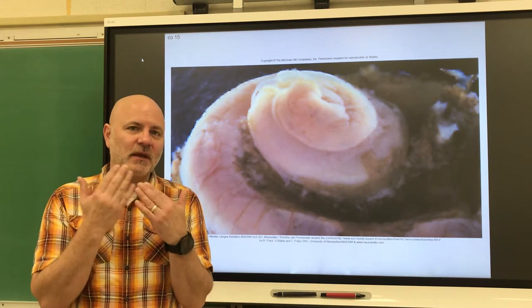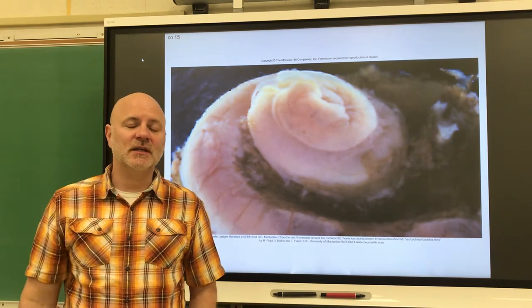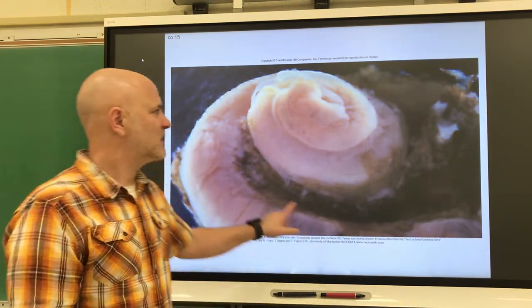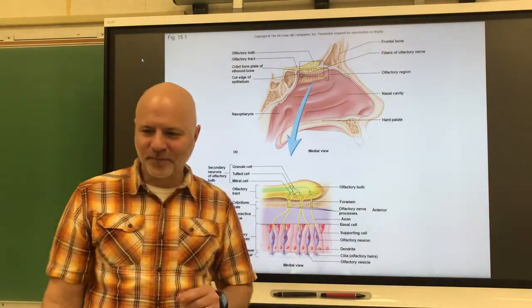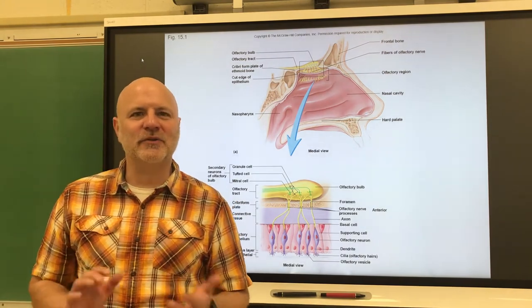When we taste something, it's going to get dissolved in our saliva. When we smell something, it's going to get dissolved in our mucus. So let's look at the sense of smell. Olfaction detects odor chemicals, which are known as odorants.